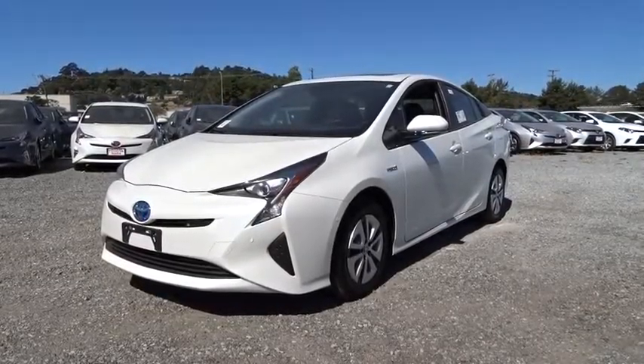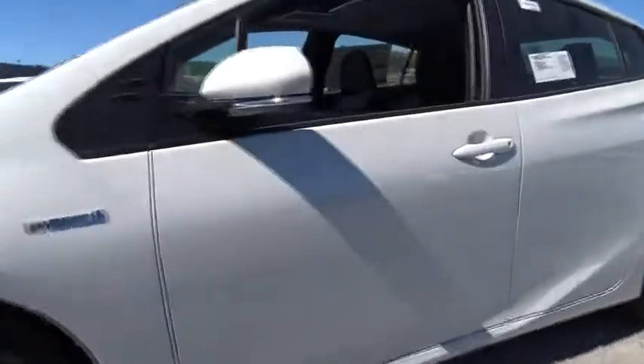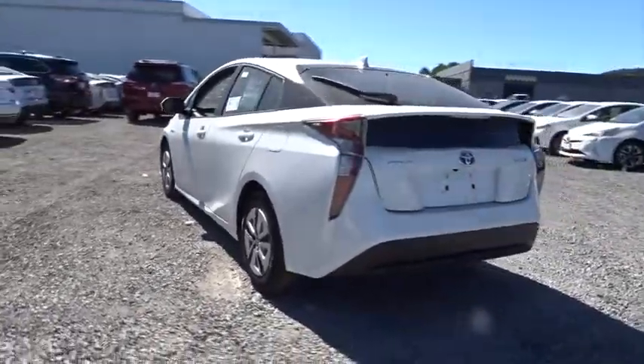2016 Toyota Prius. Prius offers harmony between man, nature, and machine. Using the wind, the sun, and advanced hybrid technology, Prius is a true full hybrid.